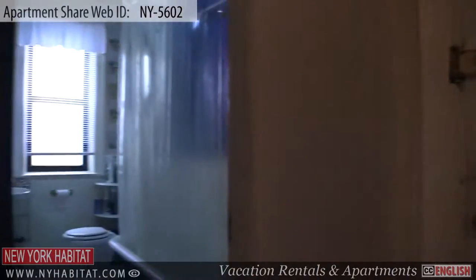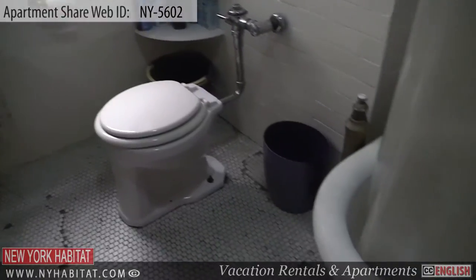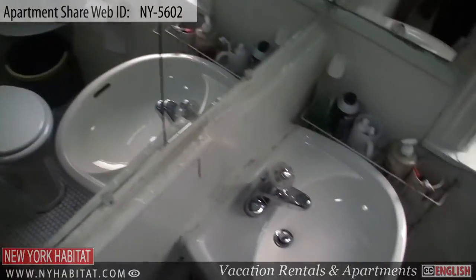The bathroom is found on the right side of the entry. This bathroom is shared with the owner and the other roommates. It has a window and is equipped with a bathtub and shower, a sink, a mirror and a towel hanger.